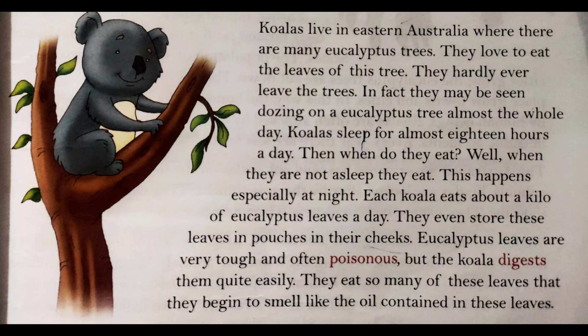Koalas live in eastern Australia where there are many eucalyptus trees. They love to eat the leaves of these trees. Koalas eastern Australia mein rehte hain jahaan eucalyptus trees bahut saray hain. Koalas ko eucalyptus trees ke leaves bahut pasand hain. They hardly ever leave the trees; in fact, they may be seen dozing on a eucalyptus tree almost the whole day.